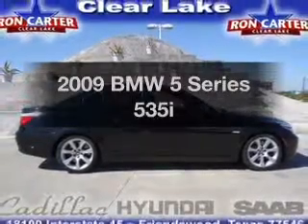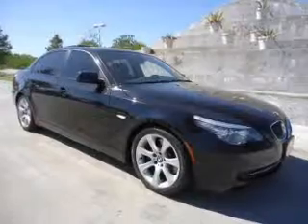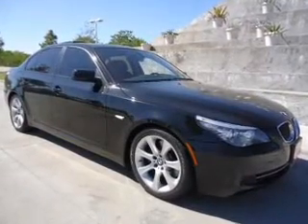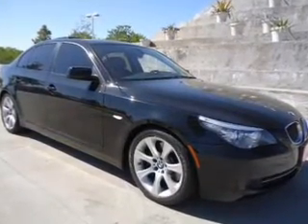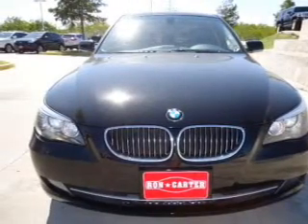Introducing the 2009 BMW 5 Series, everything you need under one roof with this great vehicle. With a solid 6-cylinder engine that responds smoothly to its automatic transmission, anti-lock brakes help you bring your vehicle to a safe stop.